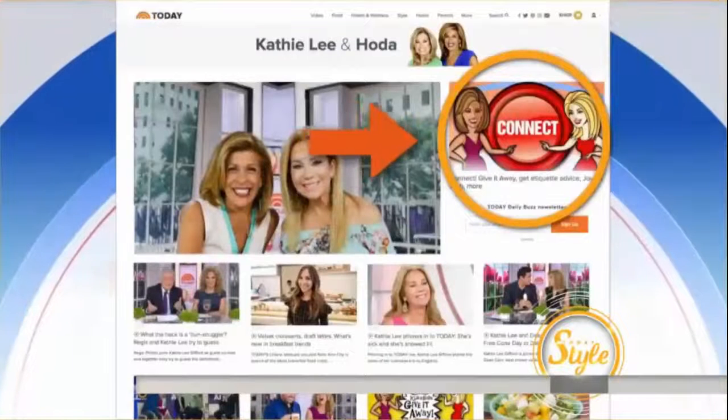Thanks, Liliana. Thank you so much. If you've got a question for Liliana, go to KLGandHoda.com and hit connect.